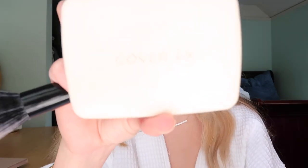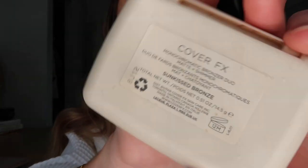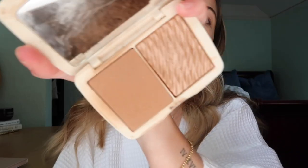I'm going in with my Cover Effects bronzer — the Monochromatic Bronzer Duo in Sun-Kissed Bronze — taking the matte side to bronze the base. I'm using a couple of bronzing products because I like to be super bronzed. It might look crazy right now but when I finish everything it'll all come together.